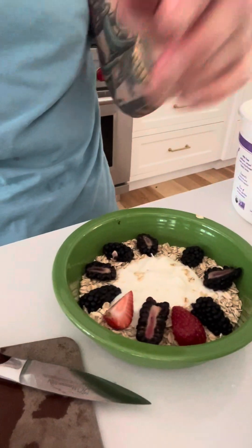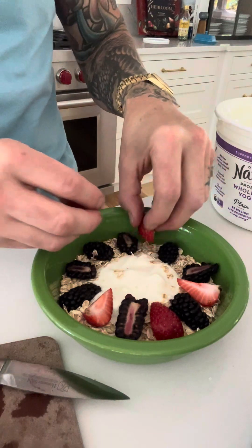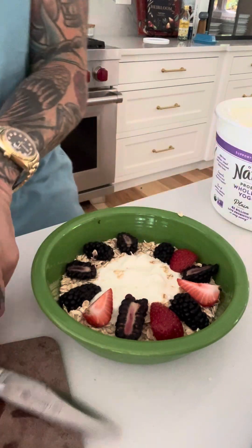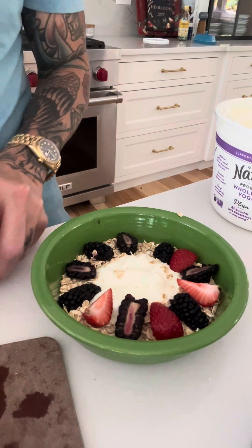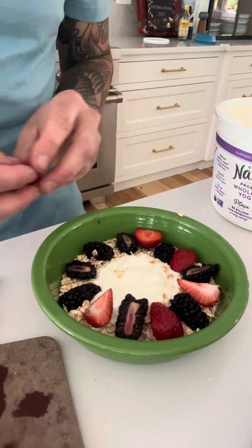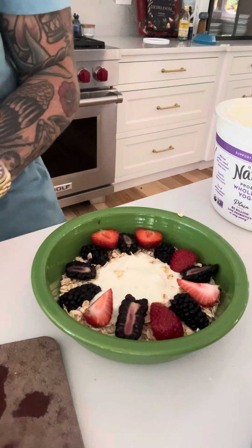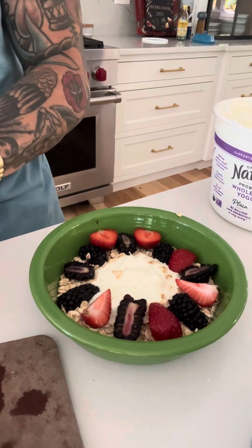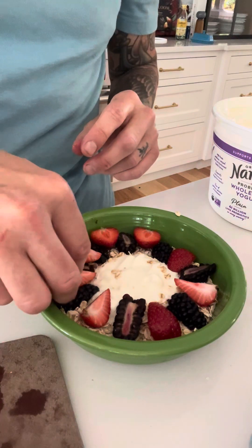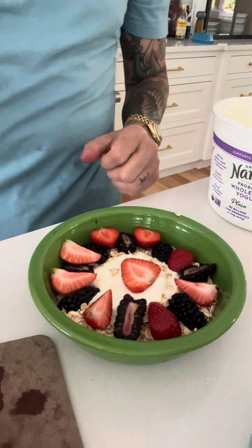I just have fun with this — it doesn't take that long but it's like a little creative practice that I do in the morning. I try to get as much of a color rainbow as possible. When you're getting a full color spectrum in your food, you're getting a lot of nutrients that way just based on the colors.